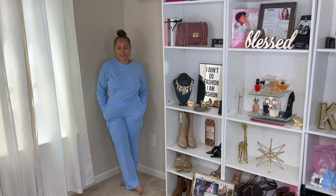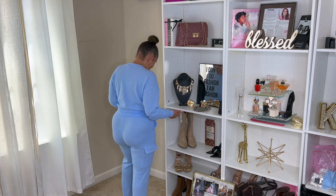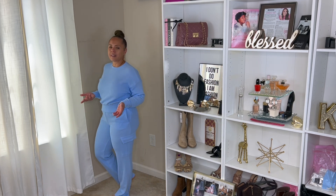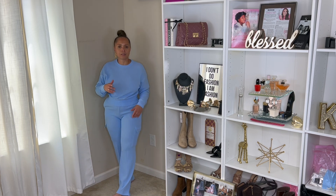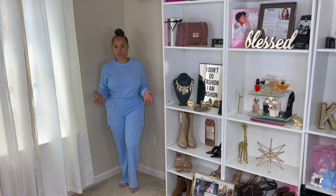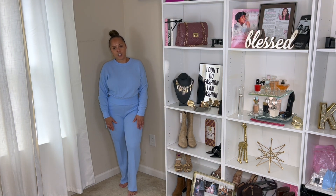First up, we have this beautiful two-piece set — the tag says this is a dreamy blue, and it is very dreamy. I love this set. It's nice enough for a cool fall day, and at night you can put on a puffer or a cardigan. You can dress this up easily or dress it down with a sneaker — I would do both.